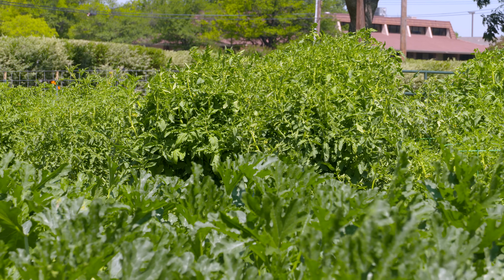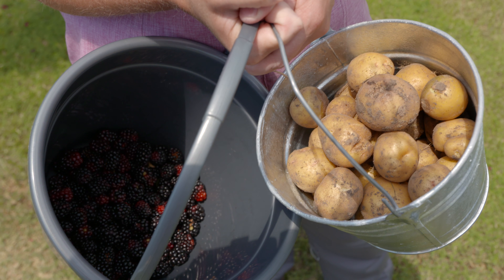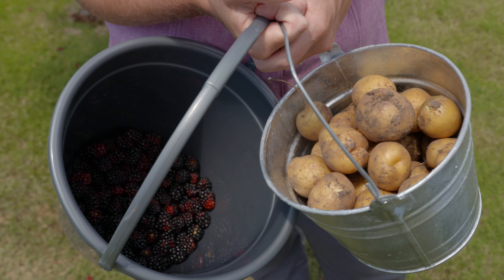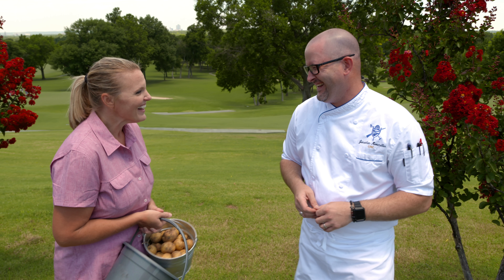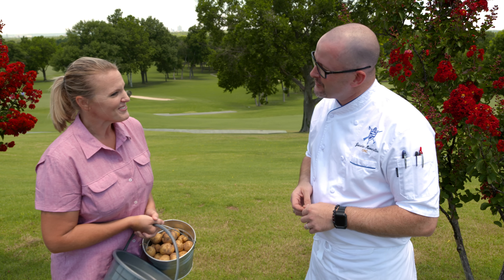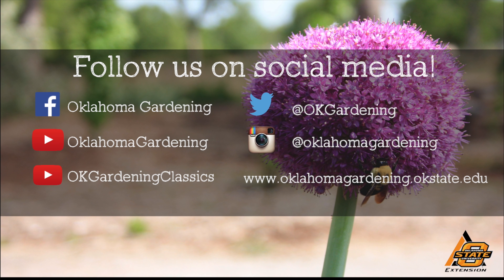It sounds like communication is a big part of it, not only between you and Wilson, but also the customers who are eating it. Absolutely. And with the way you described those potatoes, you're a great communicator. Thank you so much for joining us. Oh, it was my pleasure. Thank you for having me. We hope you enjoyed this video — it's part of our Oklahoma Gardening YouTube channel. You can also find even more videos on our OK Gardening Classics YouTube channel. And join us on social media for great gardening tips, photos, and discussion.